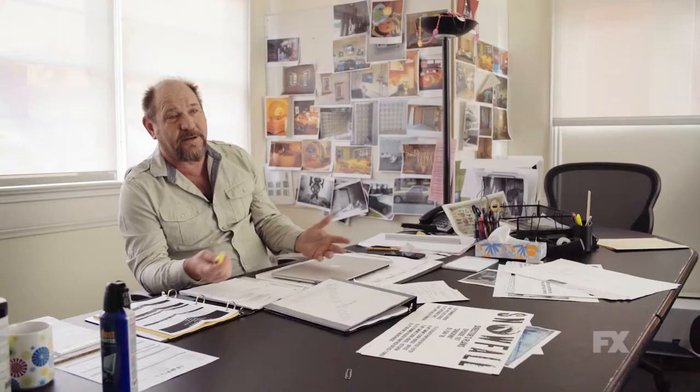My name is Thomas Wolfe and I'm the production designer. I'm responsible for the look of the show.